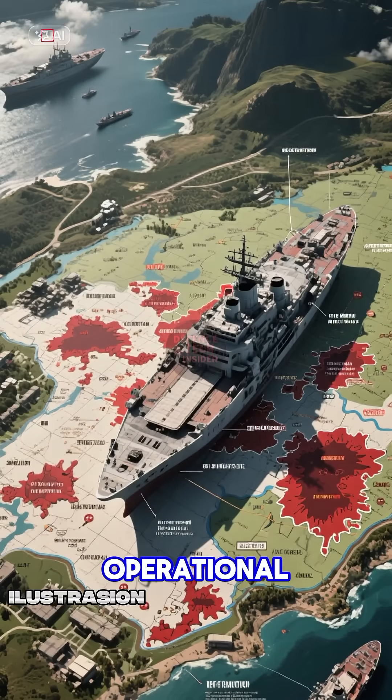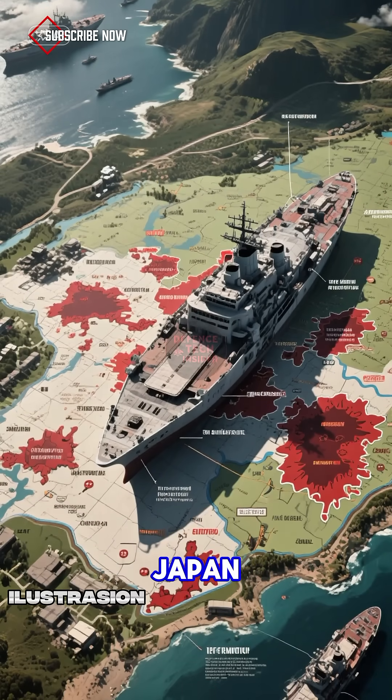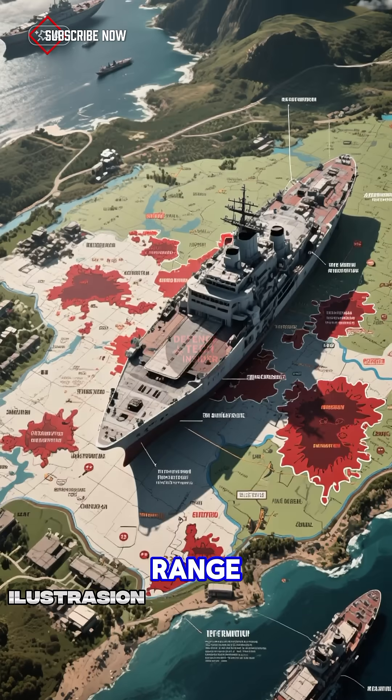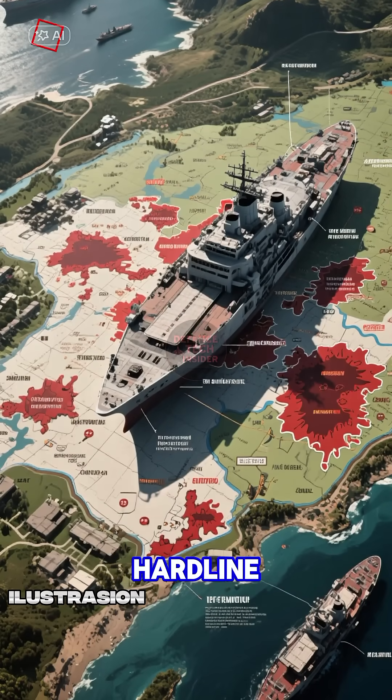If it becomes fully operational, it could shift the balance in the Yellow Sea and Sea of Japan, extending strike range, bolstering deterrence, and serving as a tool of hardline diplomacy.